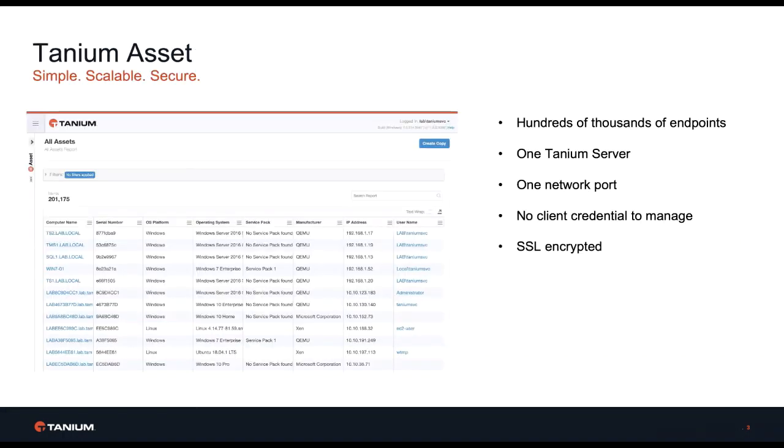Tanium Asset provides a simple, scalable, and secure solution to these problems. With the ability to inventory Mac, Windows, Linux, AIX, and Solaris, Tanium Asset can inventory hundreds of thousands of endpoints with one Tanium server, one network port, no client credentials to manage, all while SSL encrypted.